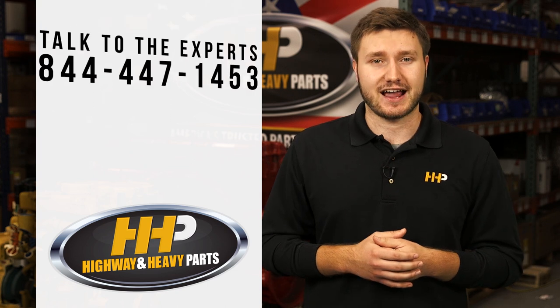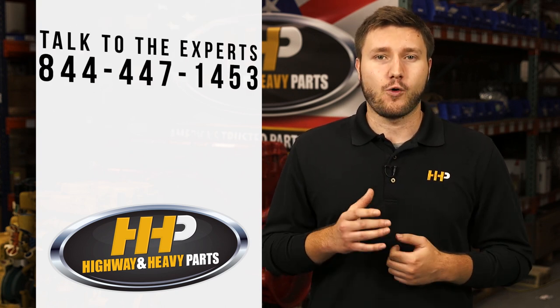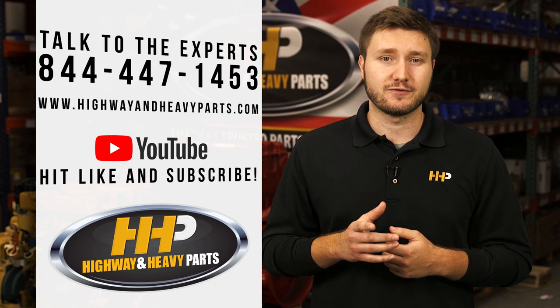Browse their website to find a product that can best improve your fuel economy. Got a question for the experts? Talk to one of our techs at 844-447-1453 or visit us online at www.highwayandheavyparts.com.